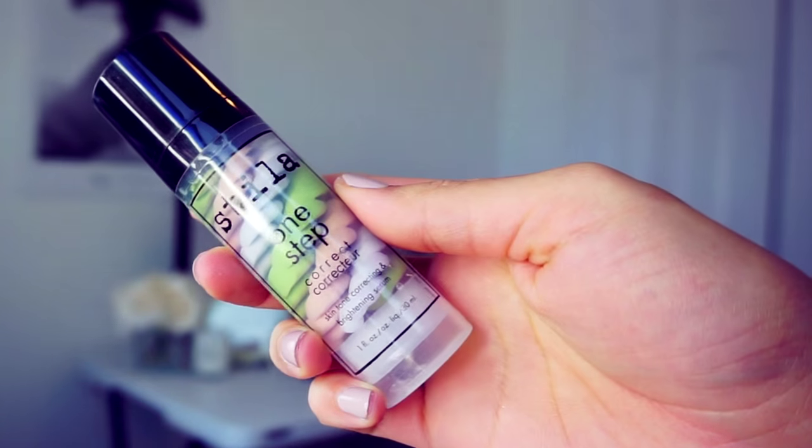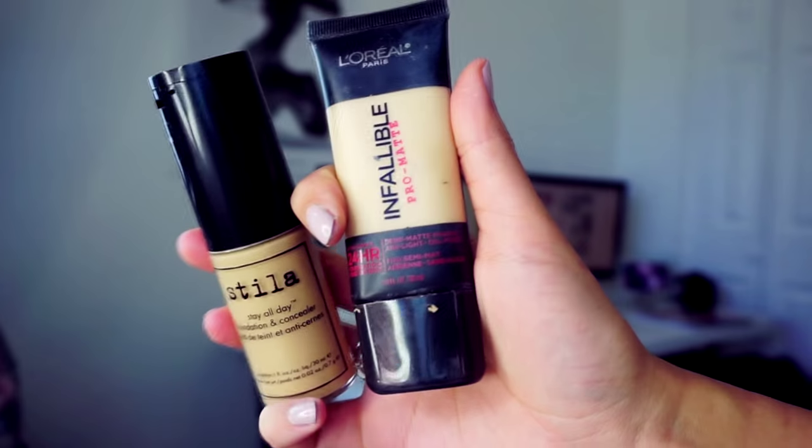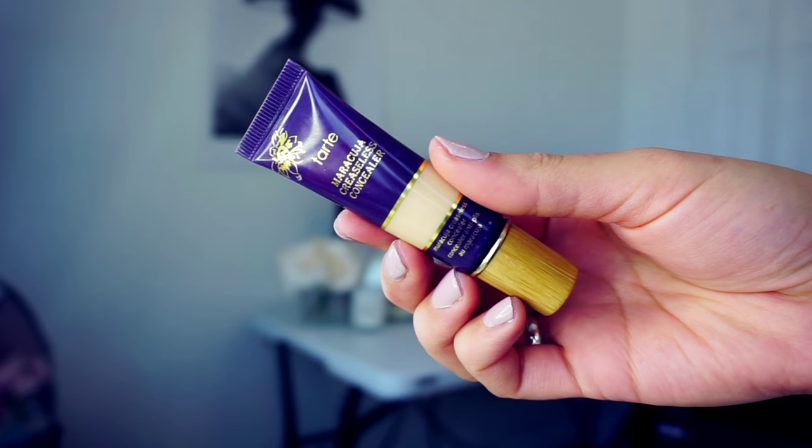First, I will prime my skin with a correcting primer from Stila — it cancels all my redness and evens my skin tone. For the foundation, I will mix two products: NARS Pablo matte and Stila foundation.